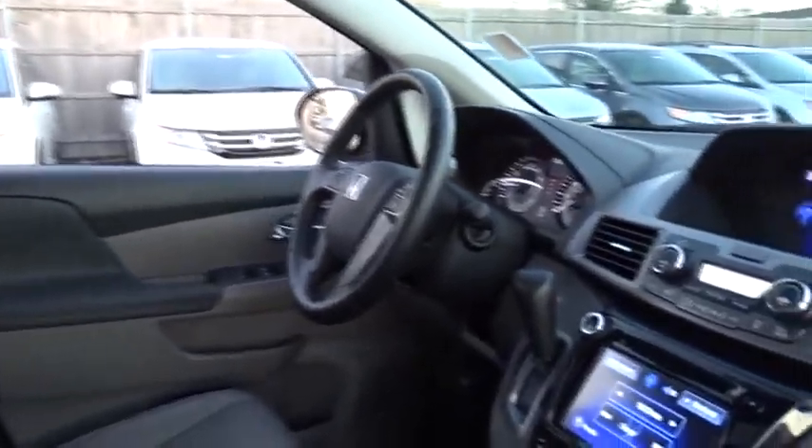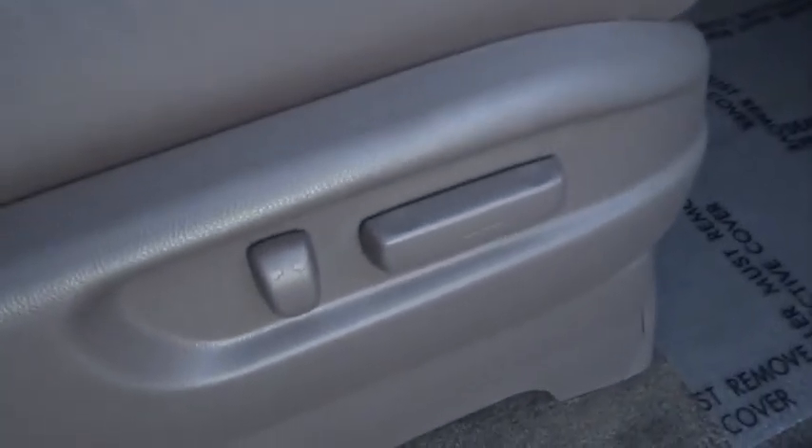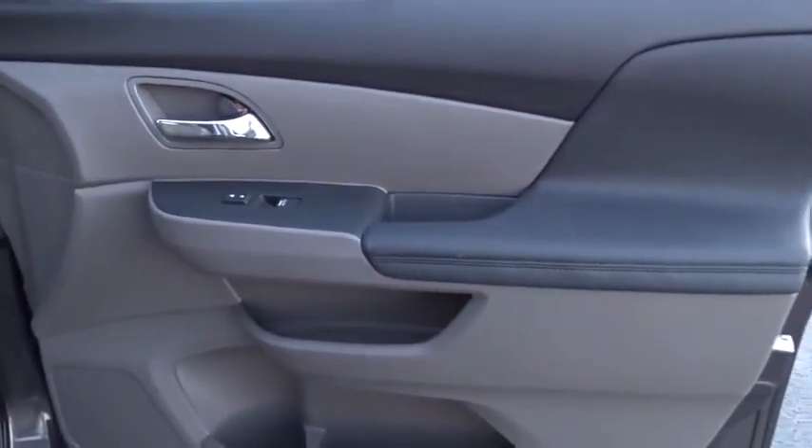Keyless entry, lane departure warning, stability control, traction control, power passenger seat, anti-lock braking system, steering wheel audio controls, backup camera.